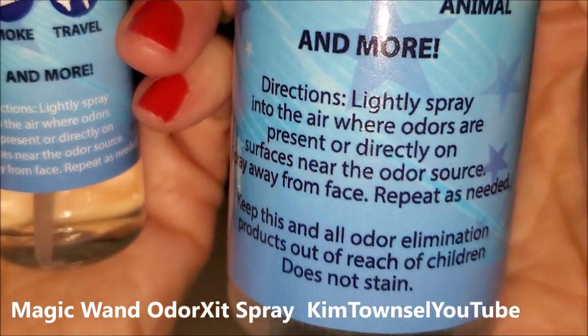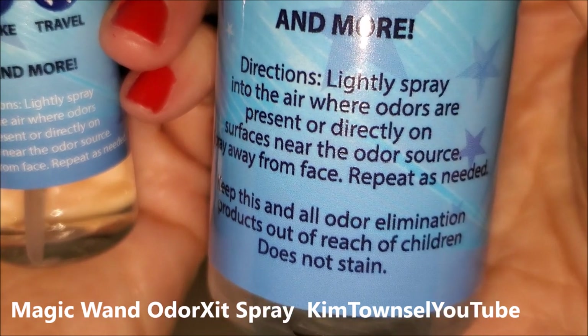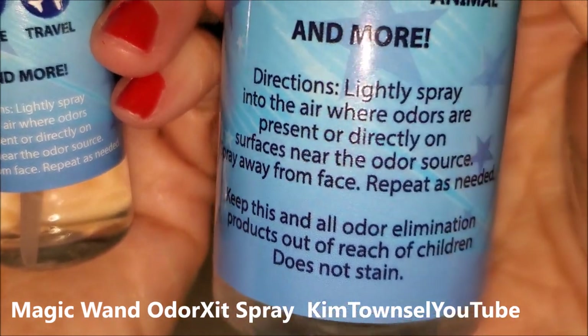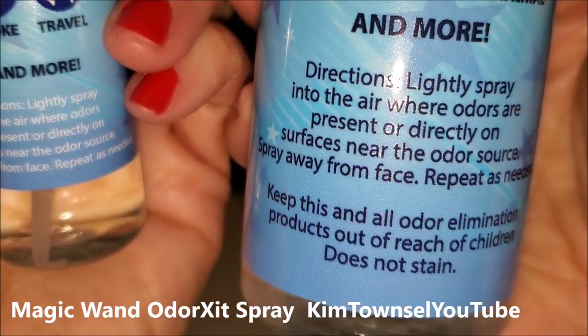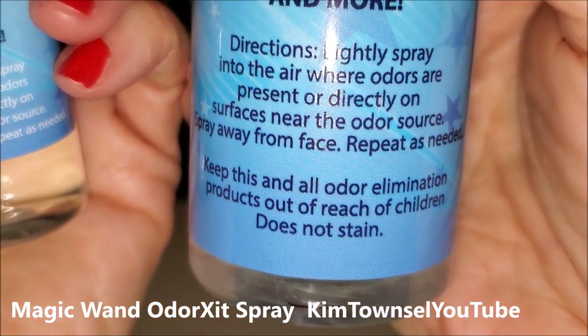The directions say to lightly spray into the air where odors are present, or directly on surfaces near the odor source. Spray away from face, repeat as needed. Keep this and all odor elimination products out of the reach of children. Does not stain.